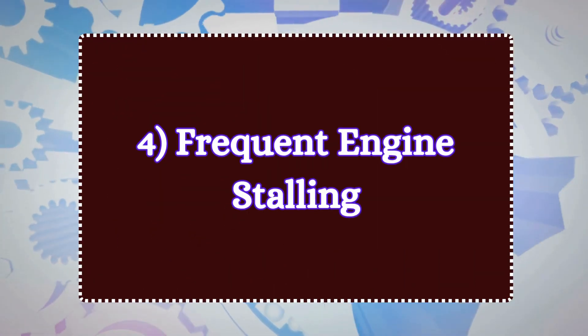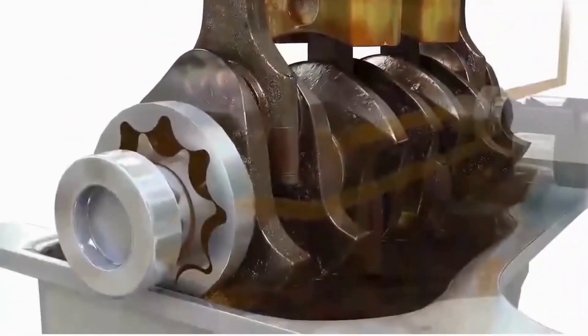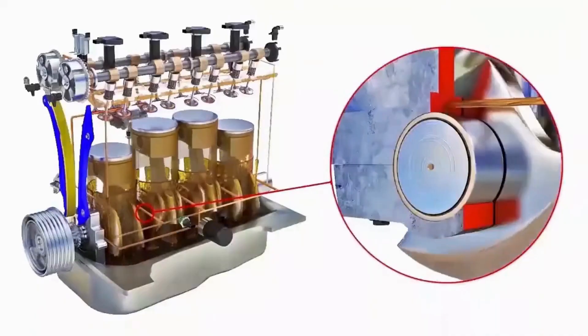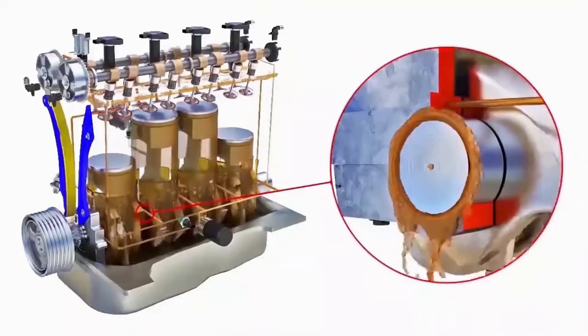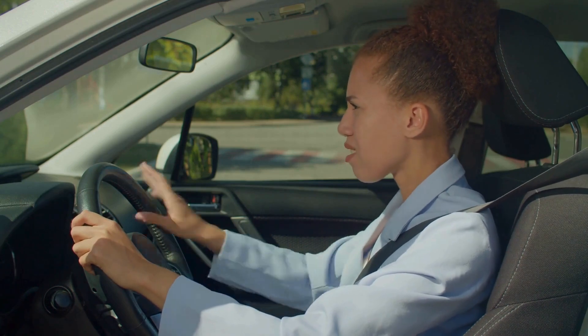Number four: frequent engine stalling. If the oil pump fails severely enough to cause a substantial drop in oil pressure, critical engine components may not receive the lubrication they need. This can cause the engine to seize or stall unexpectedly.